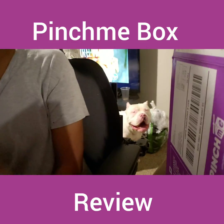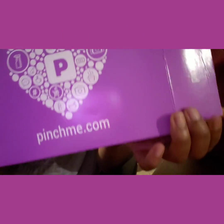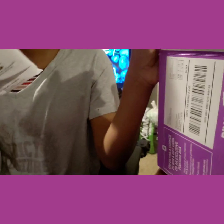What's up guys and welcome to my YouTube channel! So today I have me a Pinch Me box. This is my sample review for my Pinch Me box today, so let's get into this video ASAP.